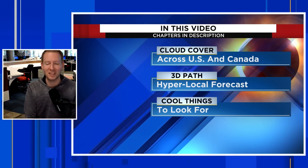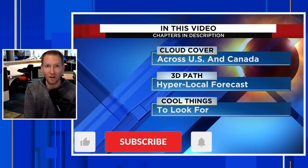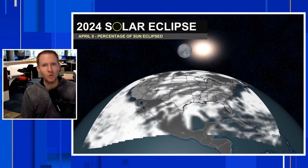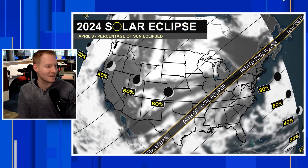Then we're going to have an update on the Devil Comet, some of the cool things to look for — that's also known as Comet Ponds Brooks. We'll get into all that through the course of the video. If you want to stay updated on all things weather, hit subscribe. Do that if you want to join the team as we talk about the weather and sometimes these cool astronomical events that impact a lot of the country in Mexico and into Canada as well.